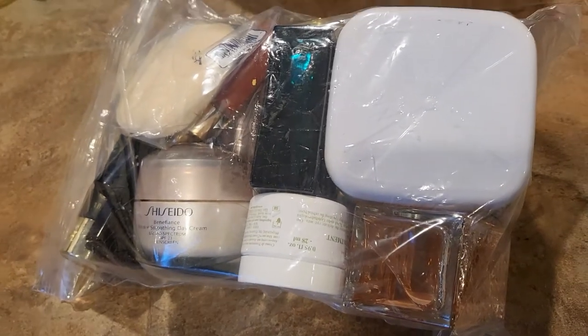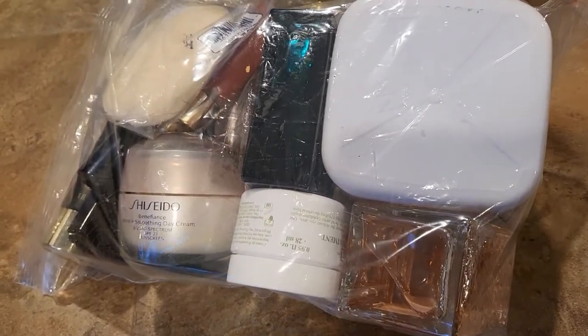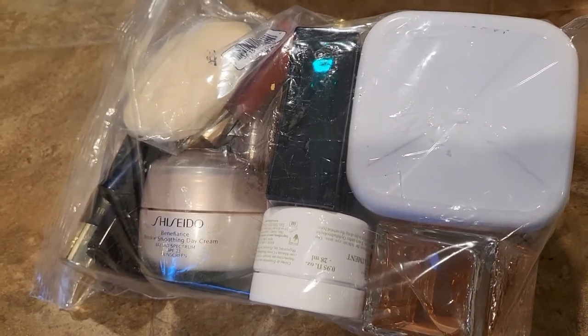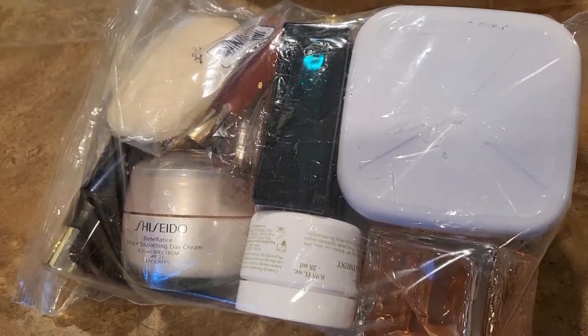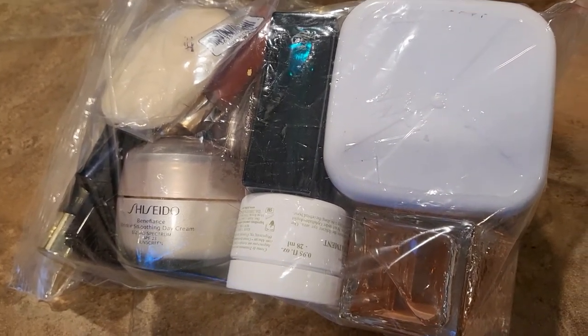Hello beauties and welcome to today's video! I wanted to give you the good news that I am working for Sephora right now. This is my second day and this is the amount of gratis I got — I got a big bag with a bunch of things in here that I wanted to look at with you, so let's open it and have a look.